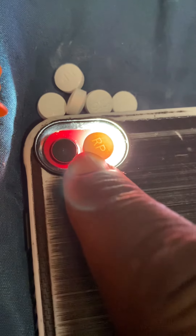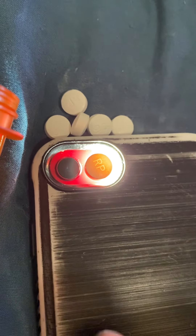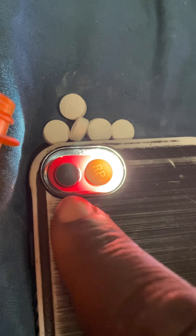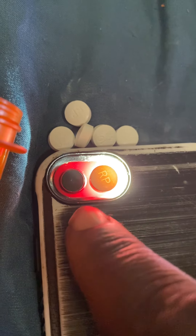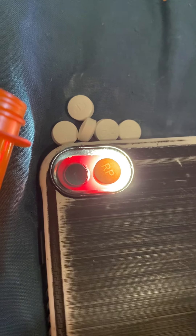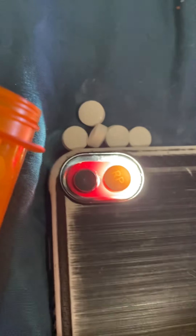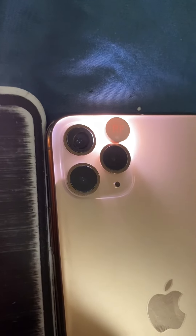I'm trying to help people, because I had family members that died from taking fake opiates that had fentanyl in them. There you go — real Percocets, fake Percocets.